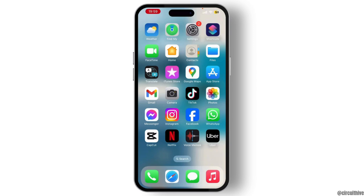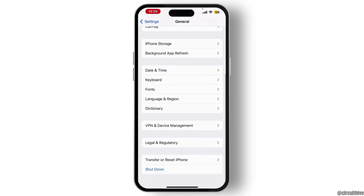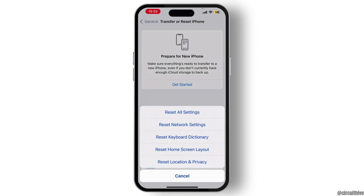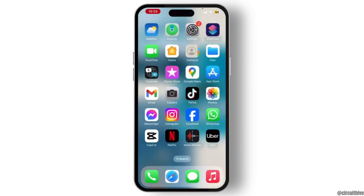On the Settings on your device, scroll down a little bit and you'll see the General option. Tap on it, then scroll down to the bottom and you'll see 'Transfer or Reset iPhone.' Hit on Reset and do Reset Network Settings. Once you enter your passcode, you are good to go.